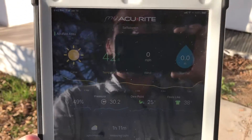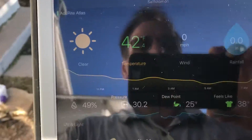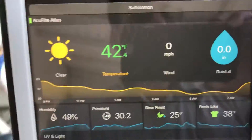Again, not reading anything on the app. I do know that it takes a little bit for the app to update, but it's also not showing anything in the house on the HD display that comes with it. I'll show you here in just a minute — we'll come in the house and take a look there.